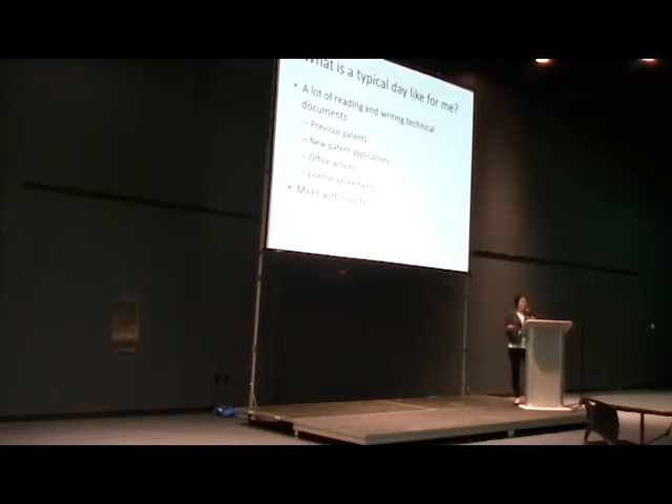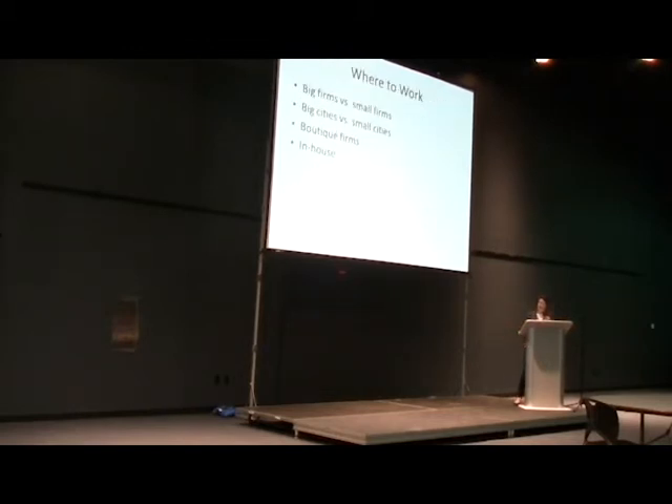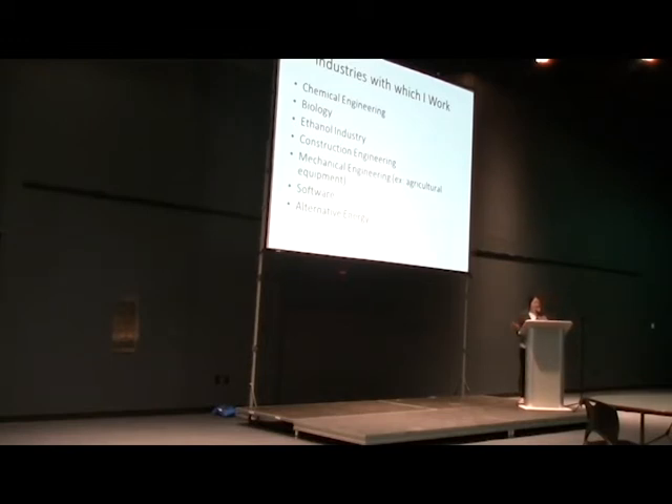A typical day for me involves a lot of reading and writing — drafting patent applications and drafting communications to other parties and to the patent office — as well as a lot of meeting with clients. If you are a patent attorney, you'll usually be in bigger cities like Des Moines or Cedar Rapids; you're not going to find many patent attorneys in very small towns. But you can be in a big firm, a small firm, or many large companies have patent attorneys in-house. I love that I work with many different industries: chemical engineering, biology, ethanol, construction engineering, mechanical engineering, software, alternative energy, and others.